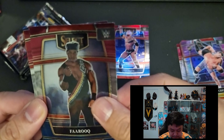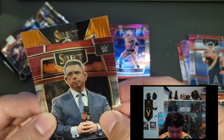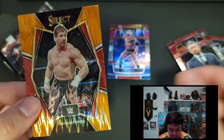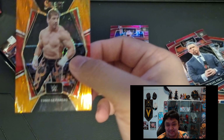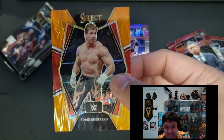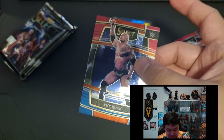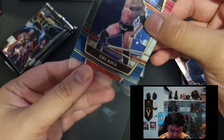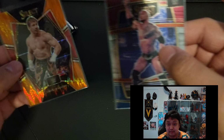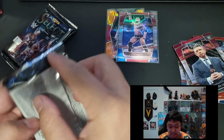Farooq. Next one we have Michael Cole, and then at the back insert — Eddie Guerrero Flash Prism! Nice, I like this pull. The Latino Heat — Viva La Raza! I'm just gonna put it in a sleeve. Maybe I'll put The Rock card in a sleeve as well. I think the Select card has better photos compared to the prism.